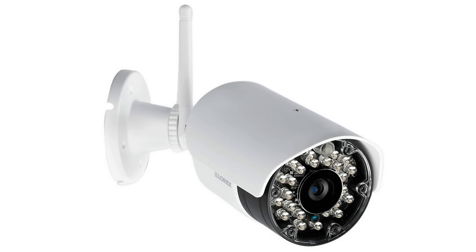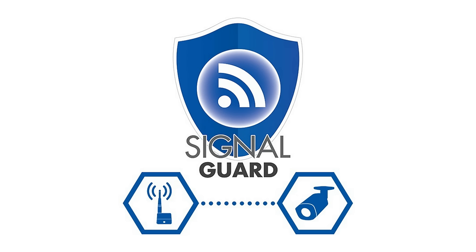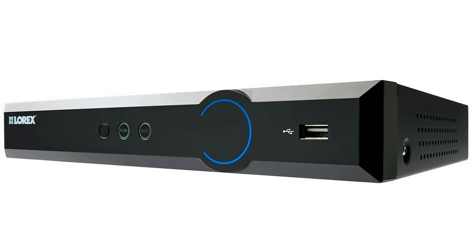High-gain antennas ensure improved long-distance operation up to 500 feet, which allows you to place cameras where you need them most. The secure, real-time video signal is protected by SignalGuard technology. It maintains a steady and reliable connection to your system and automatically resets the connection if the signal drops too low. There is also a technology that greatly reduces signal interference from other wireless signals.